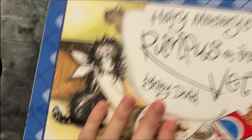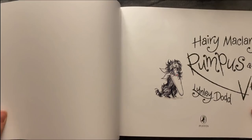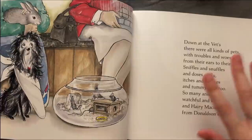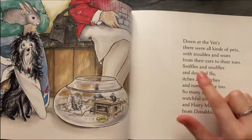Now let's look at the adventures at the vet. Down at the vet there were all kinds of pets with troubles and woes from the ears to their toes, and sniffles and snuffles and doses of blue, itches and stitches and tummy ache too.